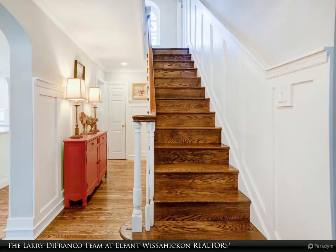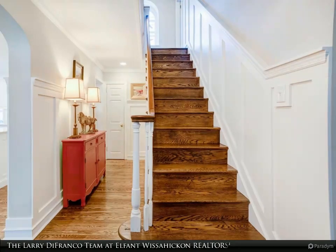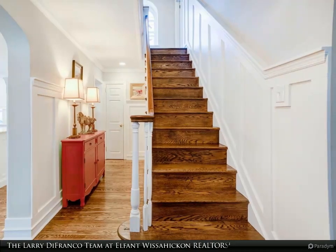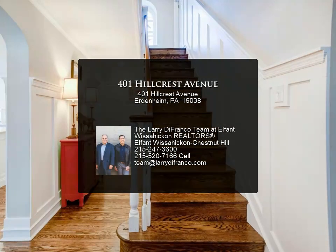Additionally, this home boasts an attached two-car garage, offering convenience, parking, and additional storage space. There is additional storage space in the attic as well.